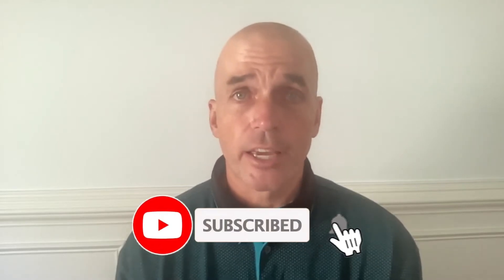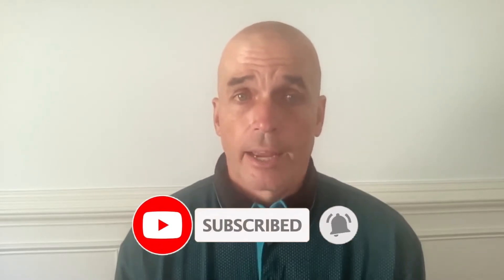As always, I appreciate you liking, subscribing, and sharing the channel with those who might be interested. And with that, let's dive right in on the latest stats update from the month of September here in the landings.